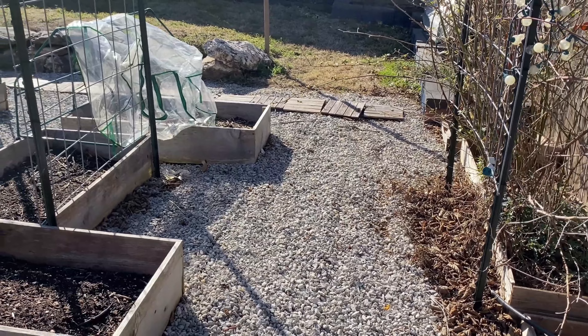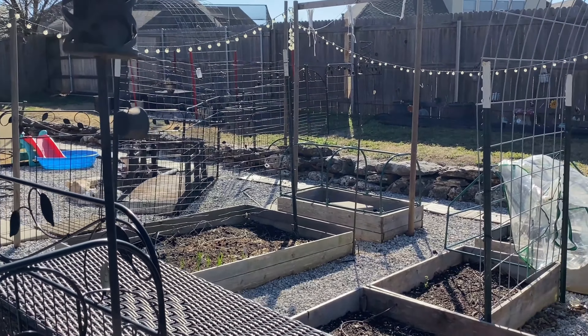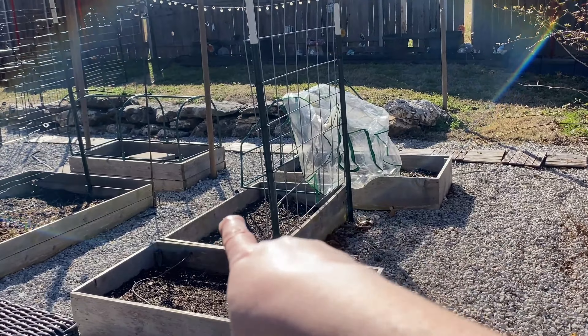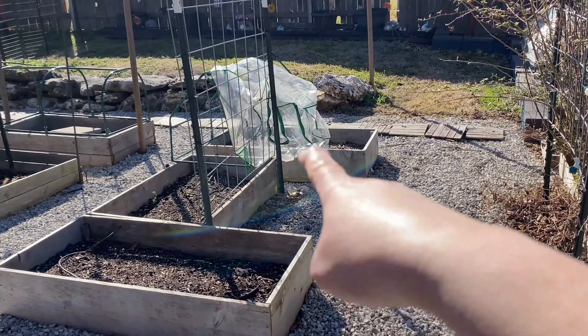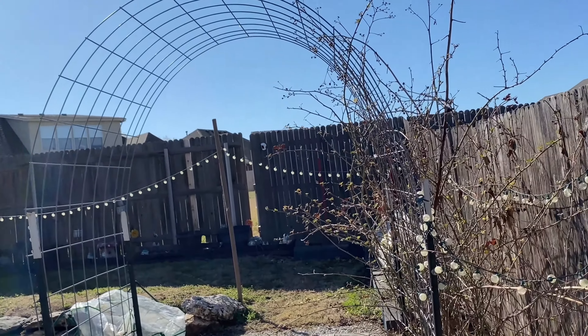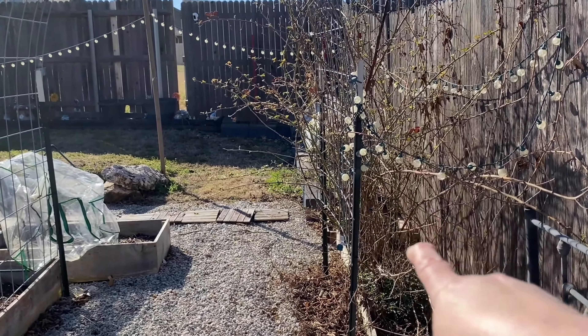The video I'm working on — the next episode of the four-year compilation of the garden — I was trying to show how we had moved that middle bed because it used to run this way. This is the perfect view right here to show how we turned it. We just did that last year in 2023, and then we did this cattle panel trellis right here. The main reason we did that was for our blackberry bushes.